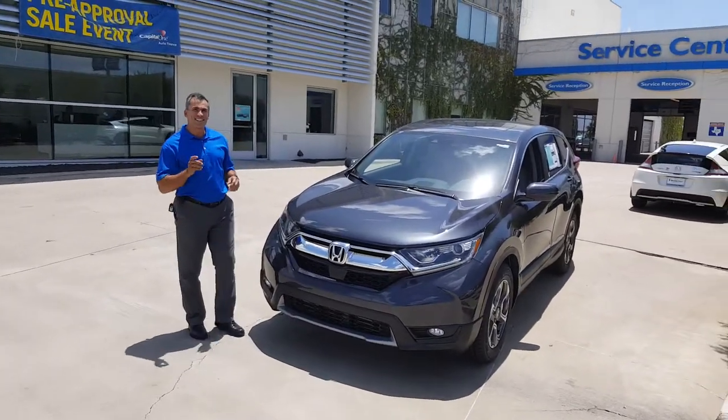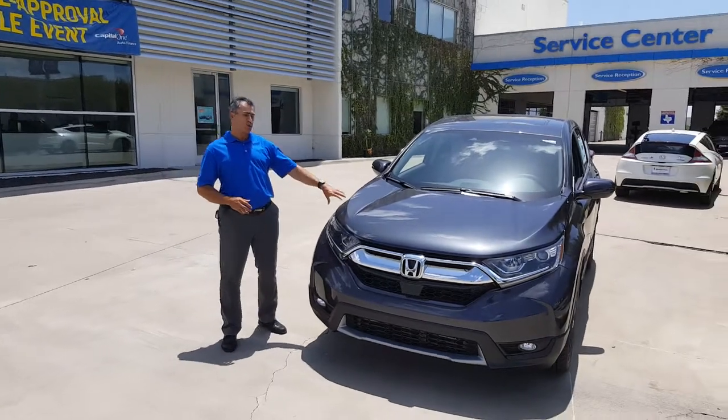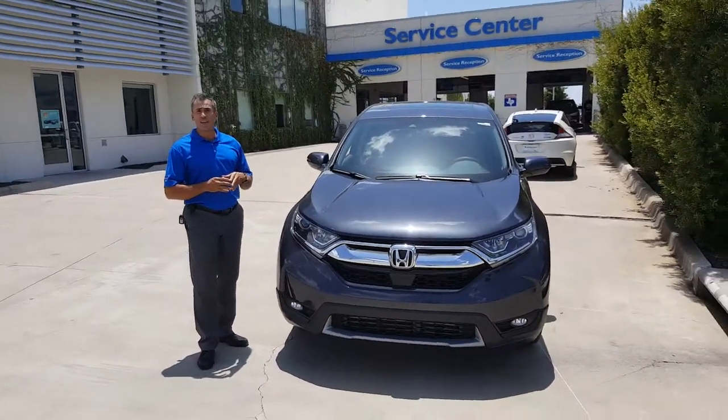Hello, I'm Hector Santiago along with Abe. I'm going to introduce you to the 2017 brand new Honda CR-V EX.